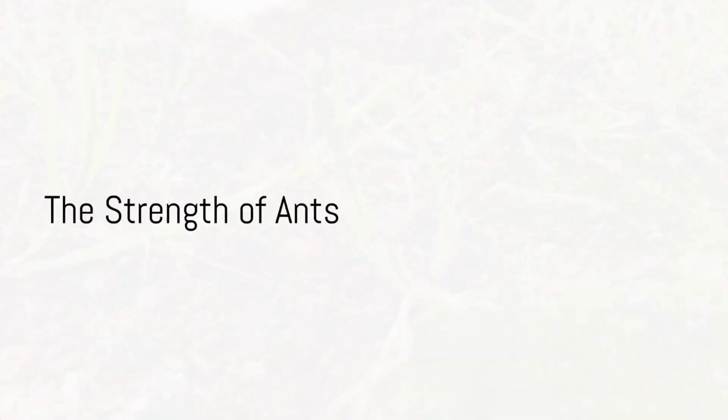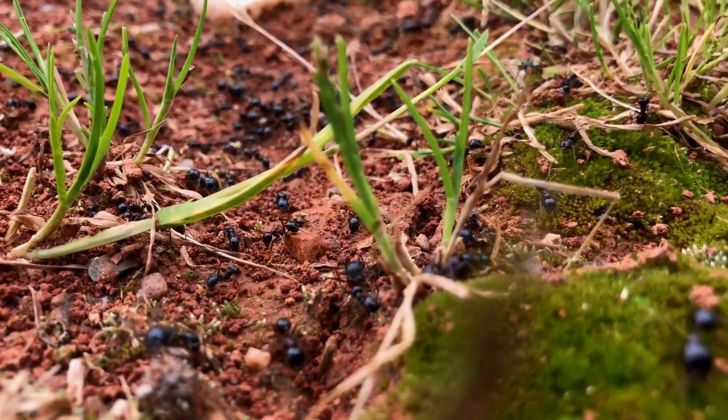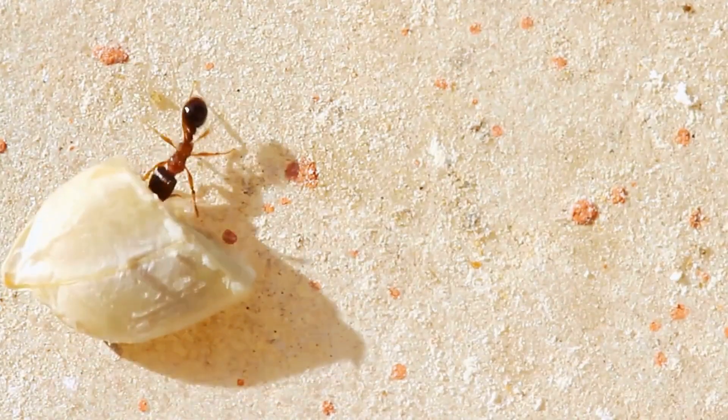Take a peek into the bustling ant colony, where these pint-sized engineers display their super strength. Did you know? Ants can lug around objects many times their weight — a true testament to their miniature muscle power.